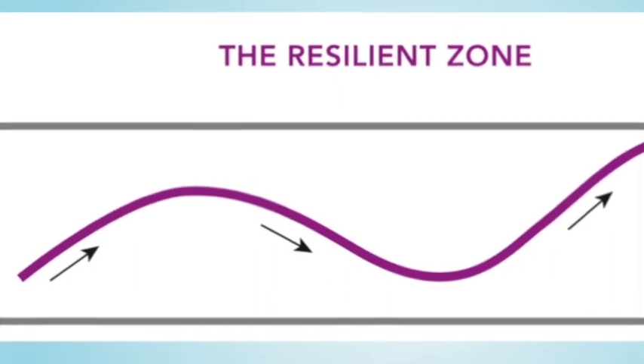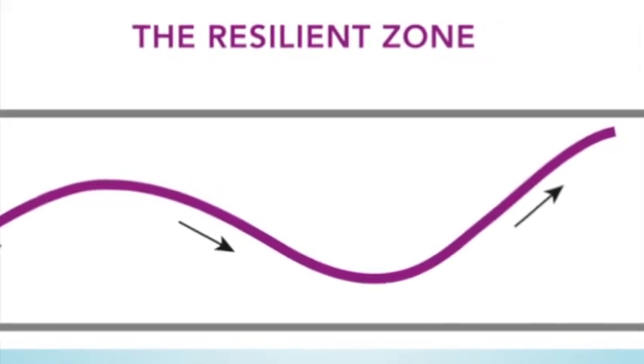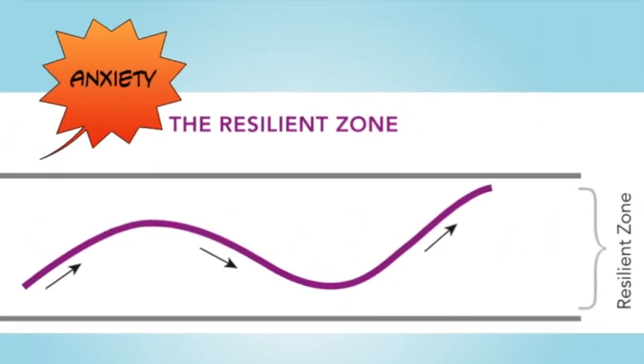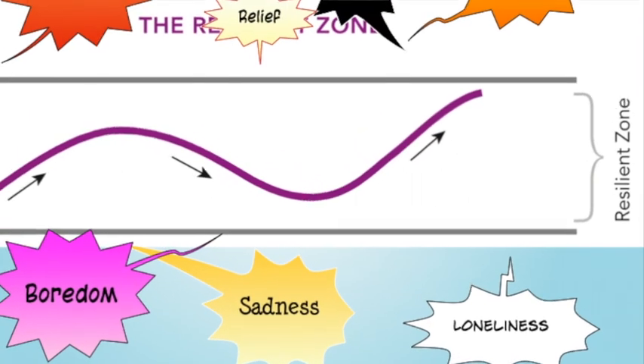I don't know about you, but I've been bounced high and bounced low from my resilient zone so many times I've lost count. I've experienced a whole range of emotions too, from anxiety to frustration to relief. I've been all over the place, and I bet you have too. Just so you know, it's really normal to experience all of those emotions and many others during challenging times like these.